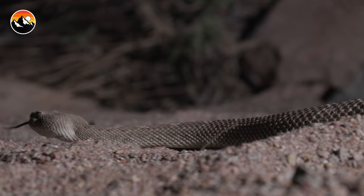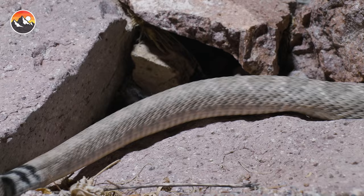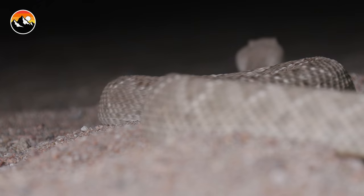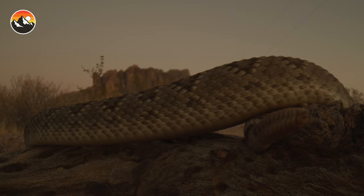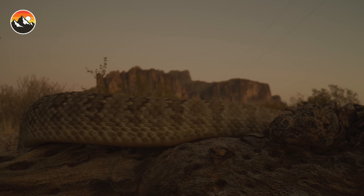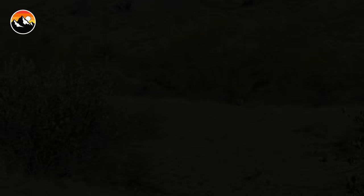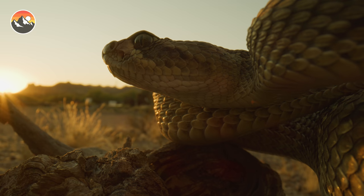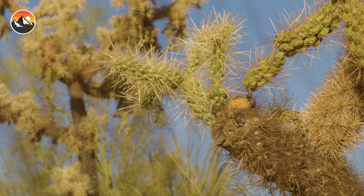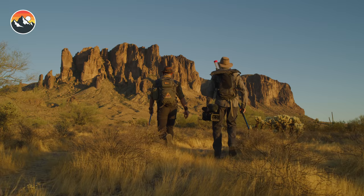The western diamondback rattlesnake hails as the pinnacle of snake evolution. Yet this perfectly designed predator has unfortunately been persecuted by humans out of unnecessary fear. Deadly they are indeed, but nearly all bites come as a result of people interacting with, harassing, or trying to kill these reptiles. If you see a rattlesnake in the wild, follow this advice: leave it alone. In Arizona specifically, you can contact wildlife removal services or your local fire department — they will come to your residence, safely remove the snake, and relocate it. Rattlesnakes are an important balancer of the desert ecosystem, and the more we understand about them, the easier it becomes to accept that they belong as a part of nature.